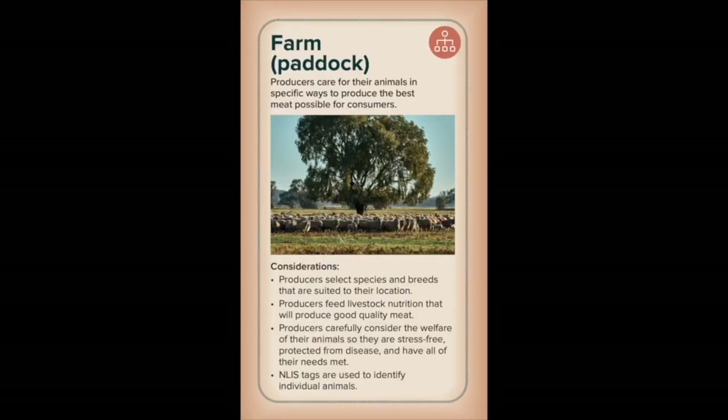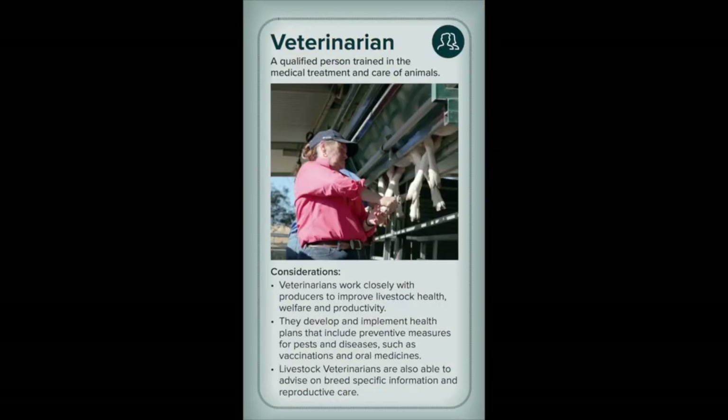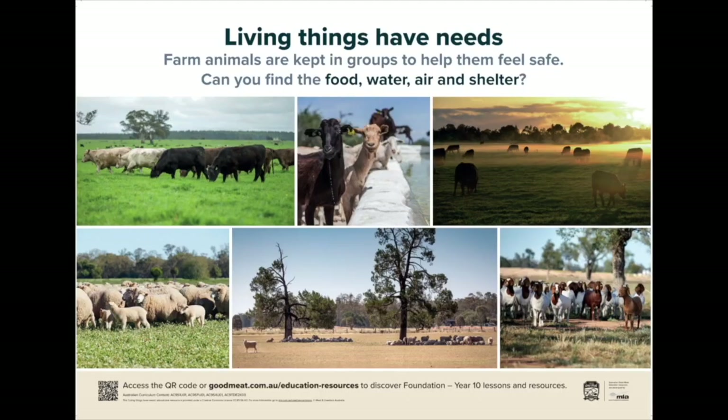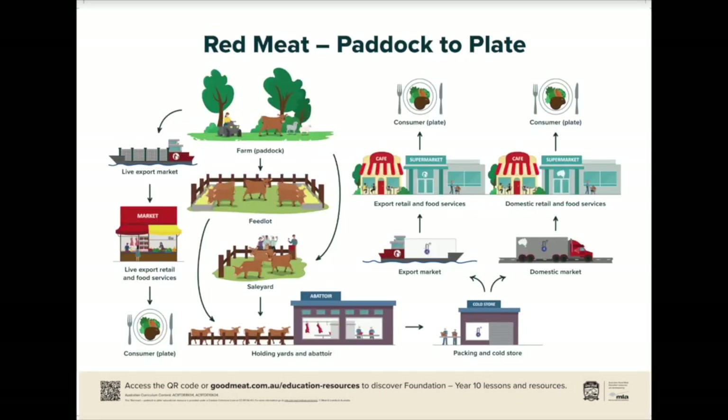The card games come with suggested instructions for use within lessons and the posters target areas of the primary and secondary Australian curriculum including the needs of living things, features of living things, supply chains, ruminant digestion, careers and many more.